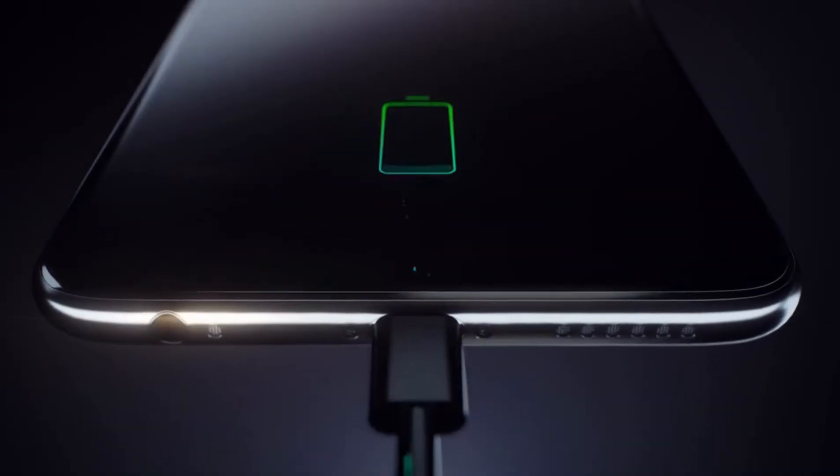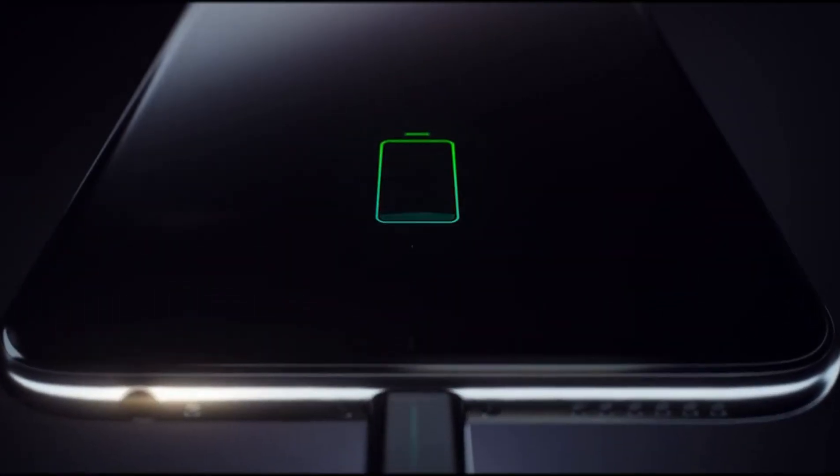Current is also what travels through our chargers from the wall when we plug in our phone. Those circuits can look a little complex and intimidating, but no worries — those are designed by professional electrical engineers to do really specific tasks.